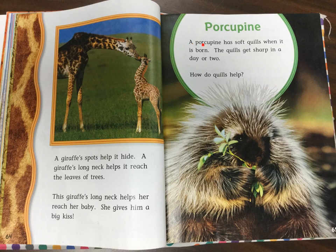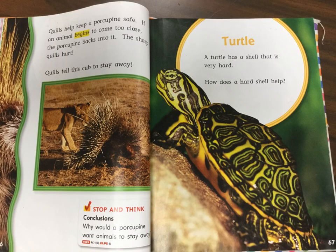Porcupine. A porcupine has soft quills when it is born. The quills get sharp in a day or two. How do quills help? Quills help keep a porcupine safe. If an animal begins to come too close, the porcupine backs into it. The sharp quills hurt. Quills tell this cub to stay away.